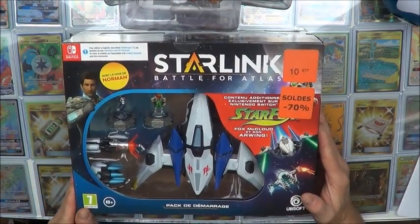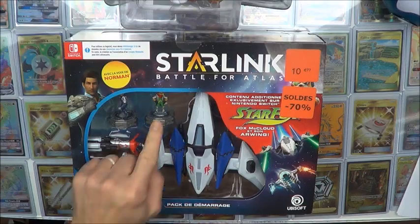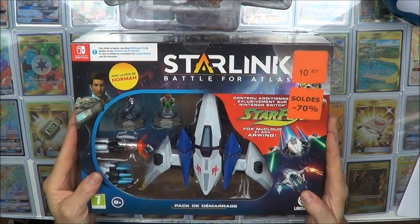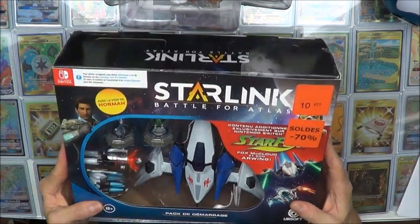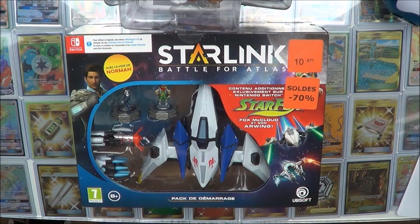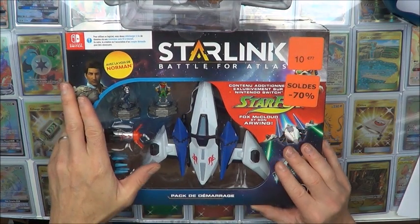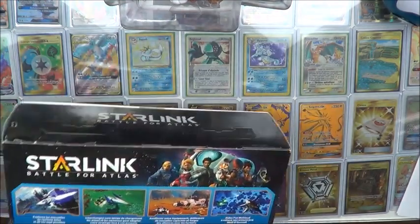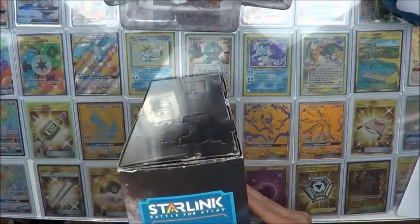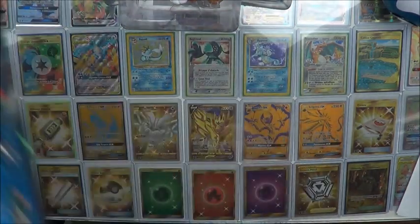Celui-ci, je suis très content de l'avoir mis la main dessus. En plus, c'est la version Switch — c'est cette version-là que je recherchais, avec la figurine de Fox McCloud. Le vaisseau est très très joli, et pour un peu plus de 3€, je ne pouvais pas passer à côté. J'ai longuement attendu pour le voir à un très bon prix. Il y avait eu un stock à Micromania pour 0€, mais je ne suis pas sûr que c'était la version Switch, qui est un peu plus difficile à trouver. À 3€, c'est incroyable — ça vaut le coup d'attendre.